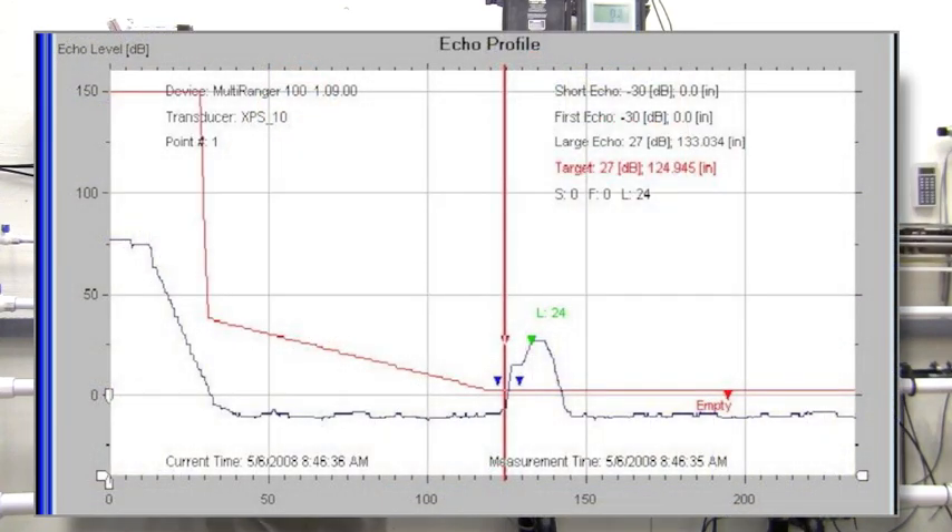The echo profile is like an MRI. We can interpret this graph to determine where, if any, issues may occur with the ultrasonic signal.